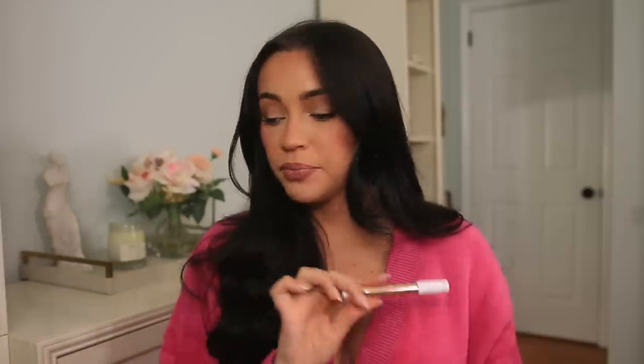The lip product I have on today is the Tarte Maracuja Juicy Lip Plump in the shade Mixed Berries. It almost looks like a gloss but has color to it. It has a minty plumping effect that makes your lips look so full and juicy. It looks very glossy, which helps your lips look even fuller. If I don't want to wear a gloss, I'll put this on — people always ask what's on my lips. It's this. Mixed Berries.